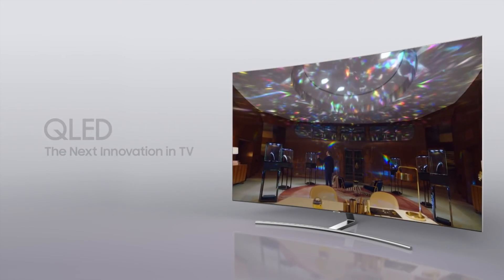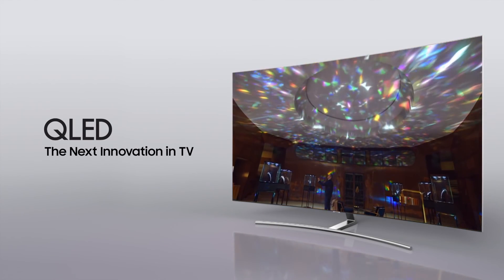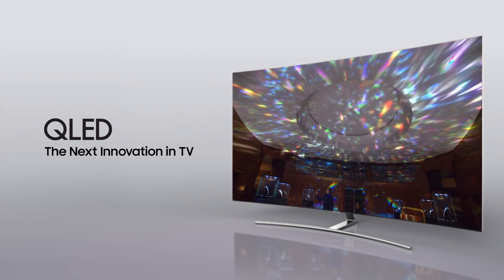The Samsung QLED TV with Quantum Dot — the next innovation TV. Yeah!